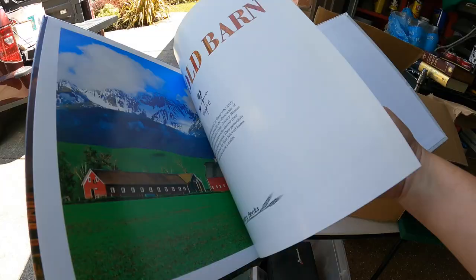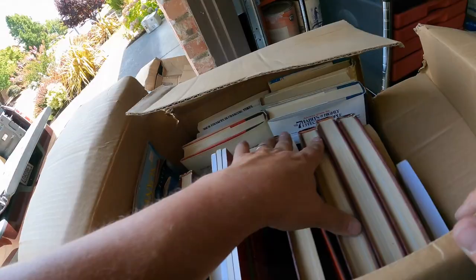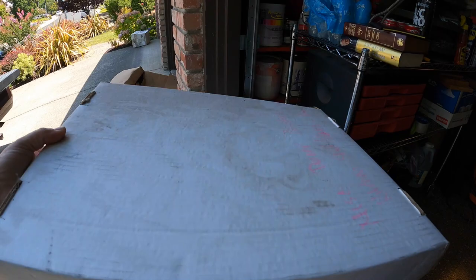This Old Barn - that's a cool book right there. We're not going to go through all these books but we will be donating them. Next box - I know there's a record right there, I'm kind of putting those off. Records are just really heavy.